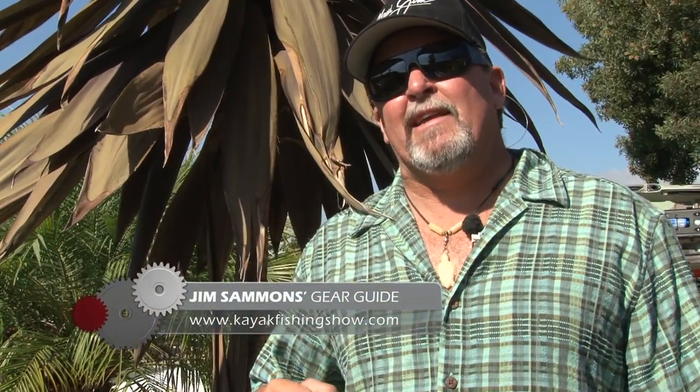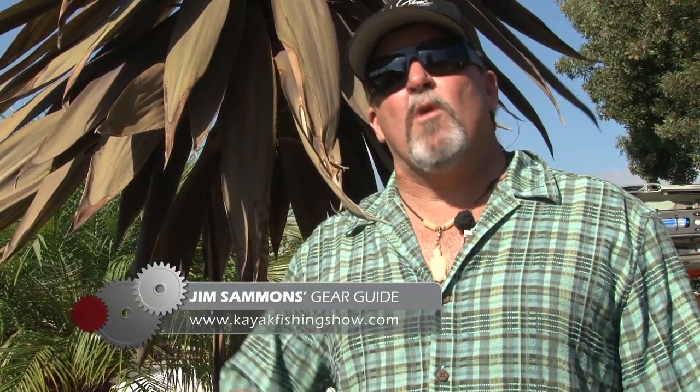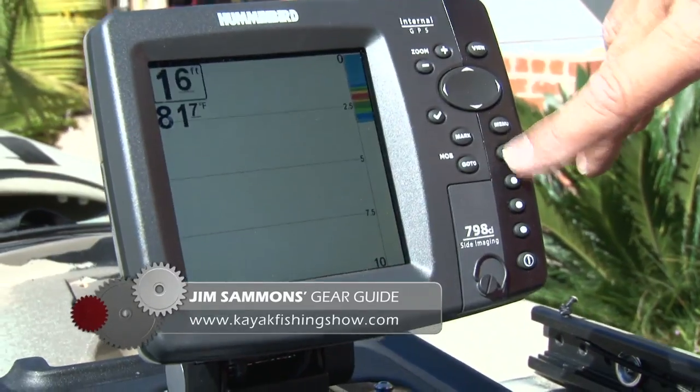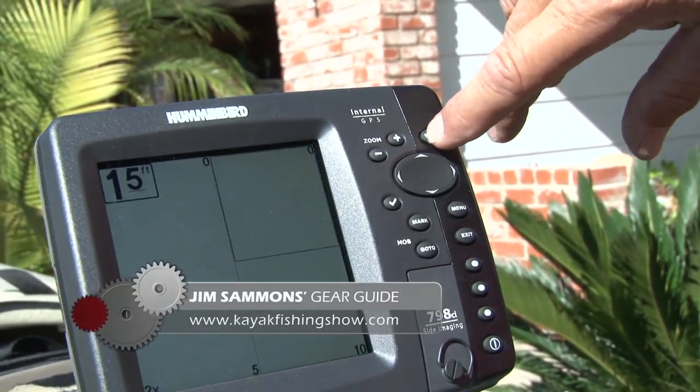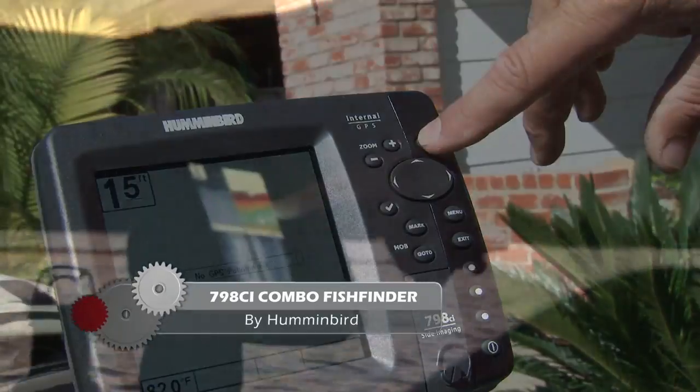I had the pleasure of fishing with the new Humminbird 798 CI Side Imaging Combo Fish Finder. This thing was sweet. With a built-in internal 50-channel GPS WAAS receiver, you're never going to be lost.